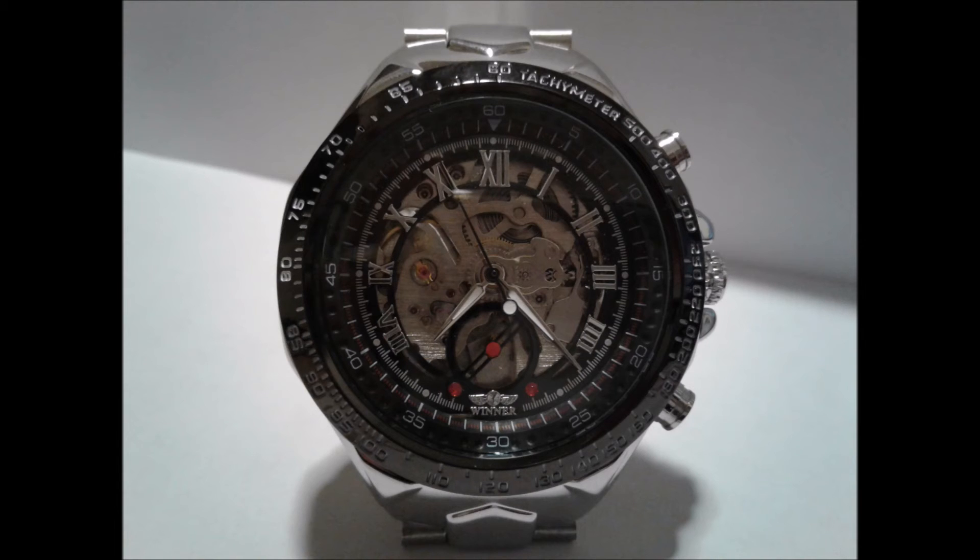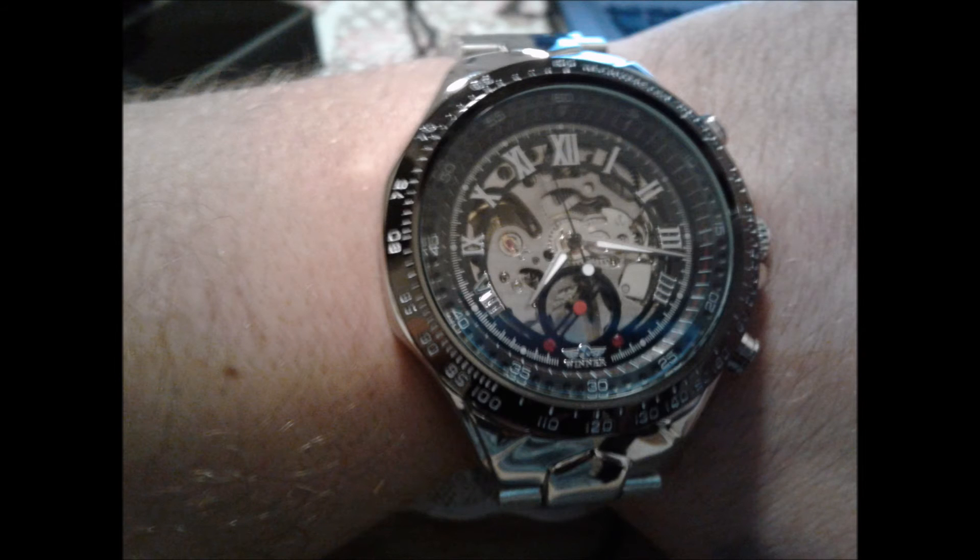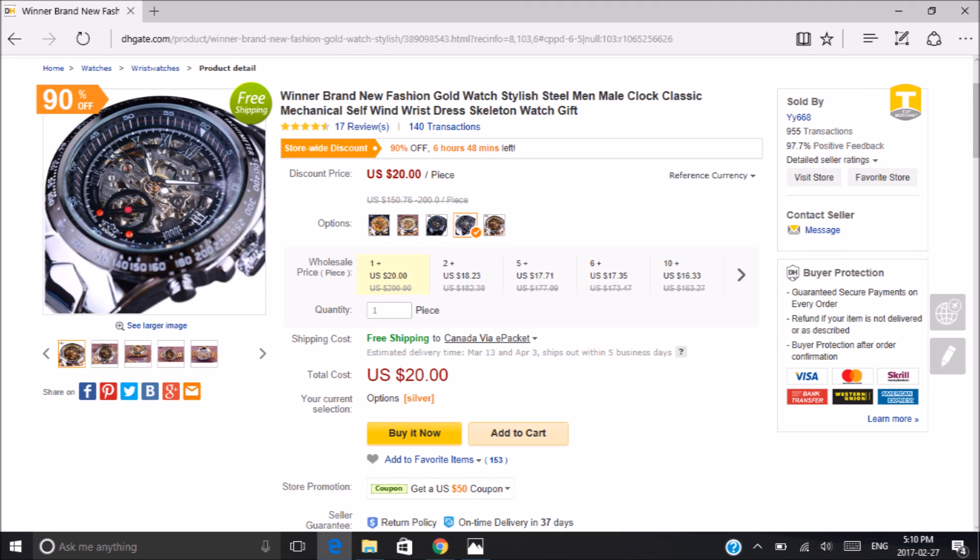The watch came a bit late — about one month to wait. You can adjust everything to your wrist. That's the website where I ordered it. Give me a comment below, thumbs up, see you in the next video.